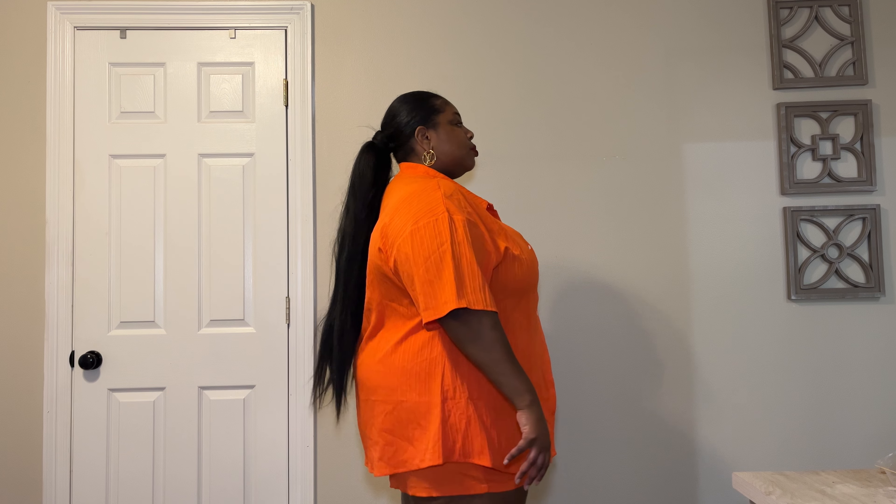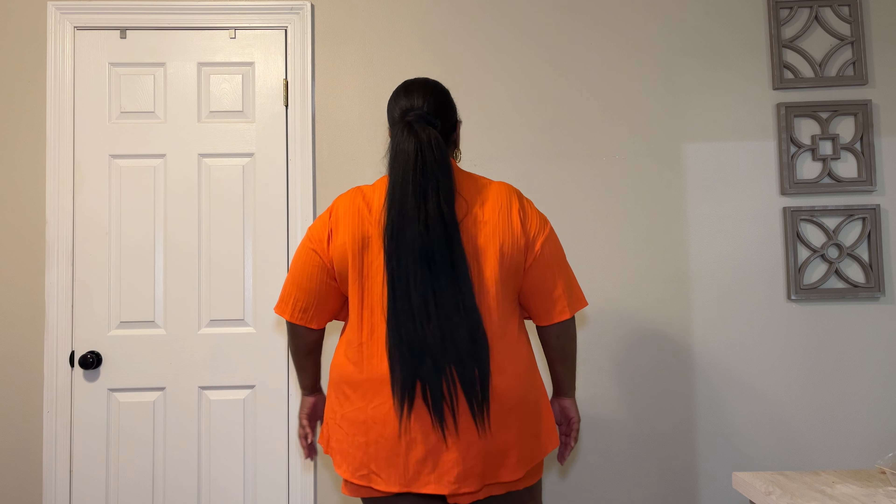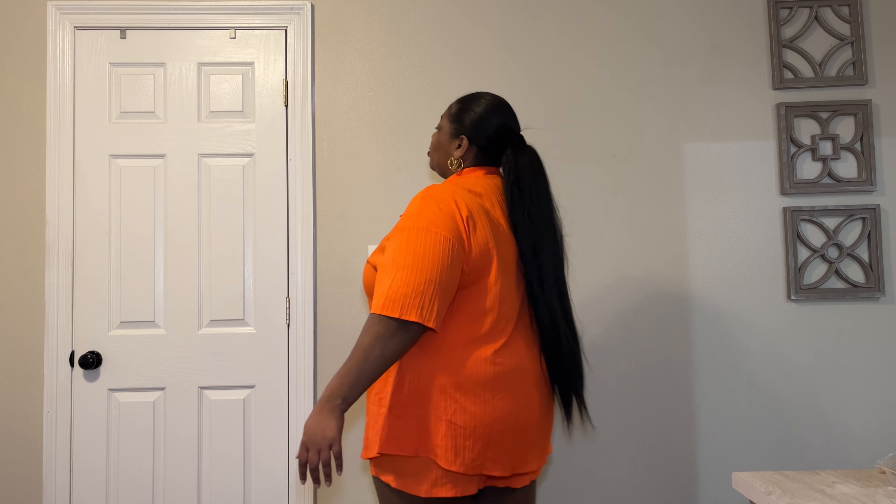Coming in next is this orange set — y'all, I love this color. It looks so good on my skin tone. I feel like I should have ordered more things in bolder colors because it reflected so well. It's pretty much the same concept as the last one: an oversized t-shirt with matching shorts that have elastic. It's comfortable and breathable.